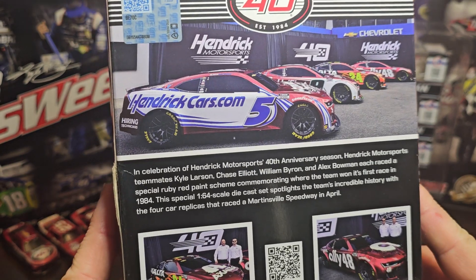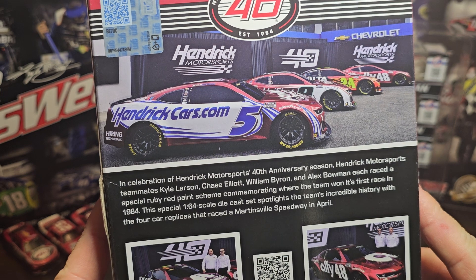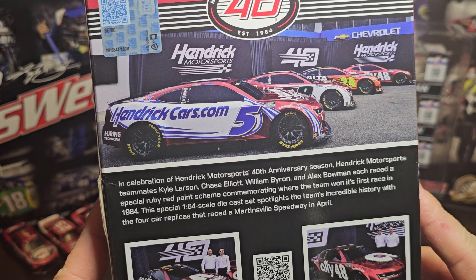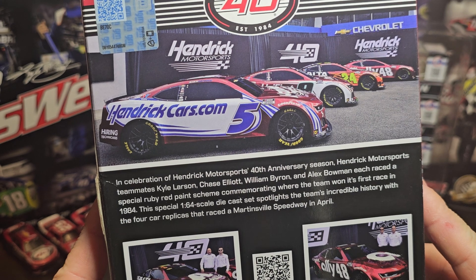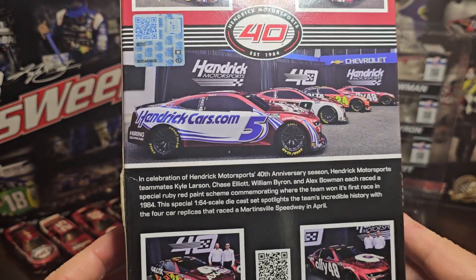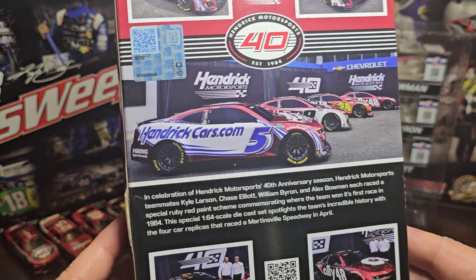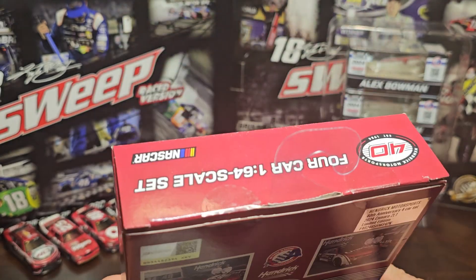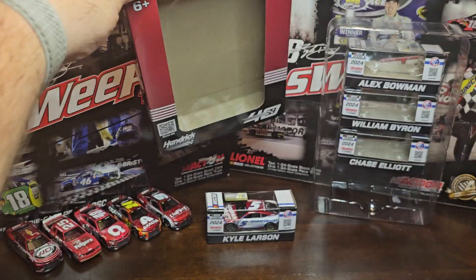You get all four of the cars together — I love that picture. In celebration of Hendrick's 40th anniversary season, teammates Kyle Larson, Chase Elliott, William Byron, and Alex Bowman each raced a special ruby red paint scheme commemorating where the team won its first race in 1984. This special 1:64 scale four-car set spotlights the team at Martinsville Speedway in April. You also get the QR code. Overall the box looks good.